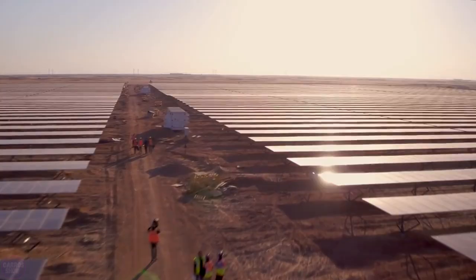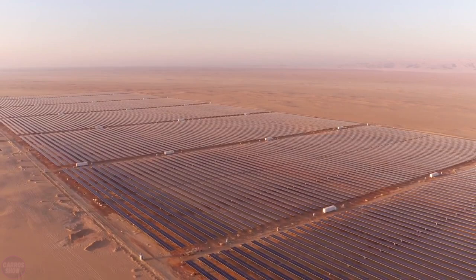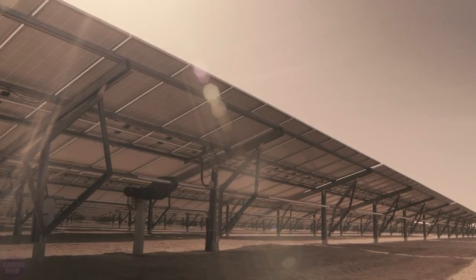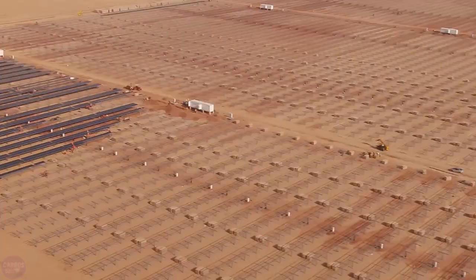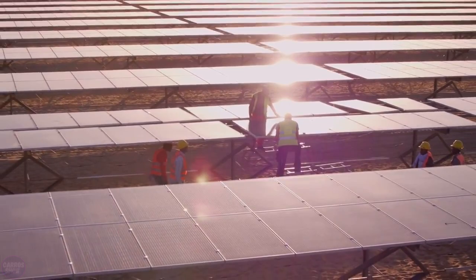On the entire planet, it is unlikely that a more suitable place for collecting solar energy than the Sahara Desert can be found. The Egyptian government decided to make full use of this potential and build a large array of solar power plants called Benban Solar Park. Located about 650 kilometers south of Cairo, it is the largest solar power plant in Africa and the fourth largest in the world. The 1.65 gigawatt project, owned by the New and Renewable Energy Authority (NREA), was completed in November 2019 at a cost of $4 billion.